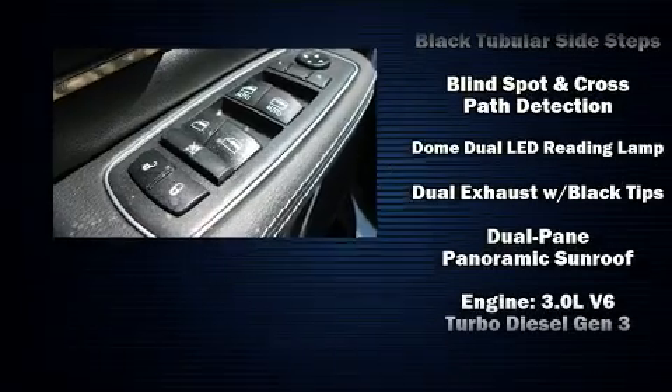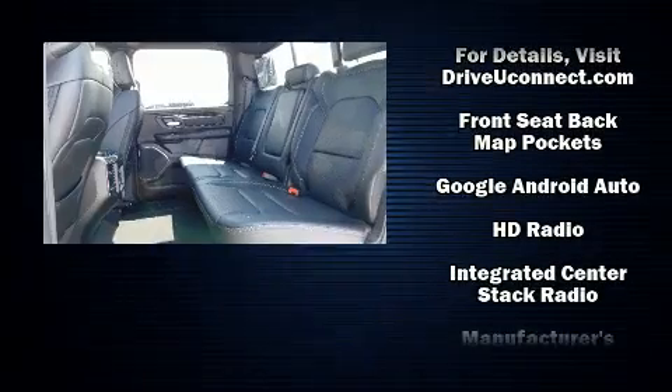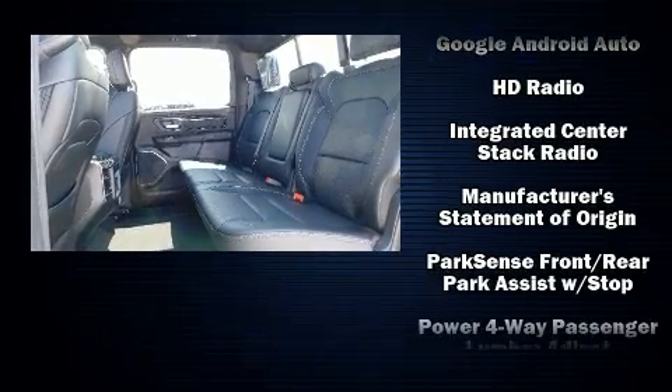Safety features include dual front impact airbags, brake assist, and four-wheel disc brakes with ABS. Safety and maximum capability are assured via self-leveling rear suspension, which maintains optimal driving geometry.